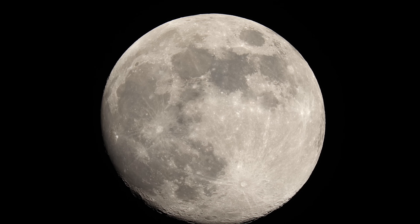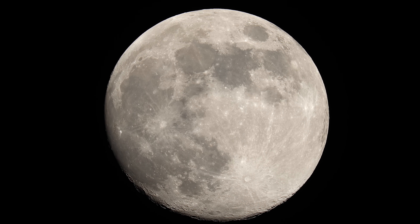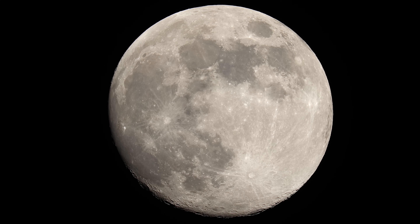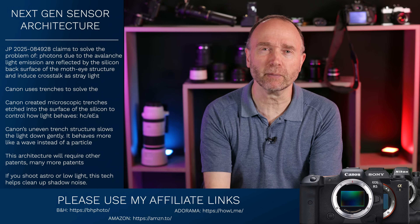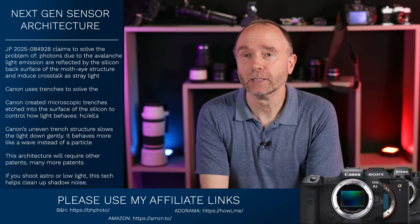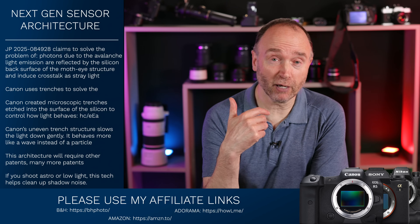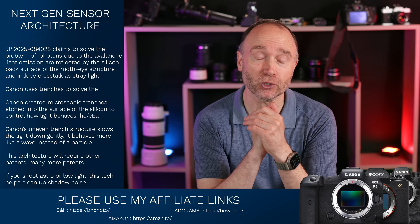This is why Canon Log 2 in the R5 Mark II and R6 Mark III is a big deal — it means they've been able to increase dynamic range to usable levels in the shadows, because it's the shadows where we need to recover information, not so much the highlights. And for astrophotographers, this new sensor once completed should give you everything you need — or at least that's my dream.